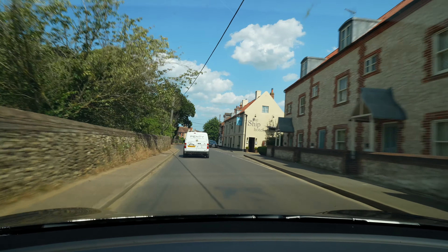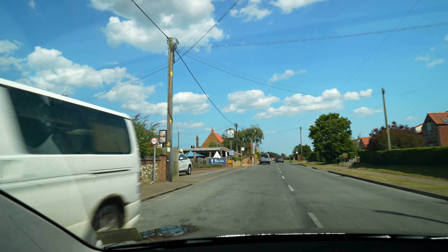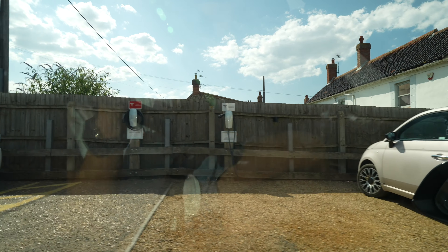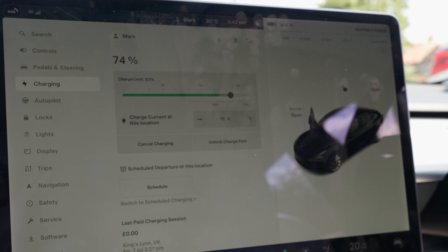We're now arriving into Brancaster — some really nice pubs along this stretch of the coast. We've just arrived at the White Horse and surprisingly there are actually two Tesla destination chargers here. On some of the Zap Map reviews it said they were out of order or had been removed, but they are definitely back in action, charging at 10 kilowatts. So we're going to be able to leave here for Norwich with a full battery.